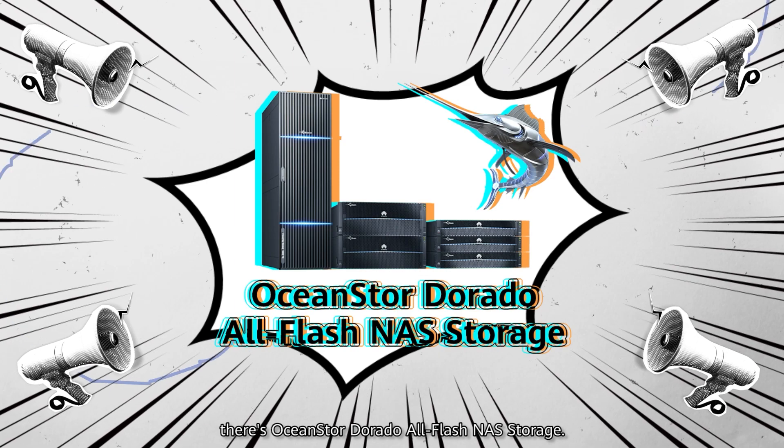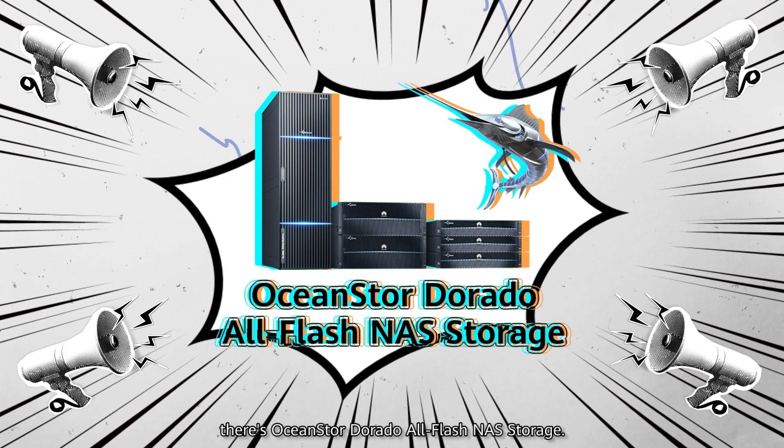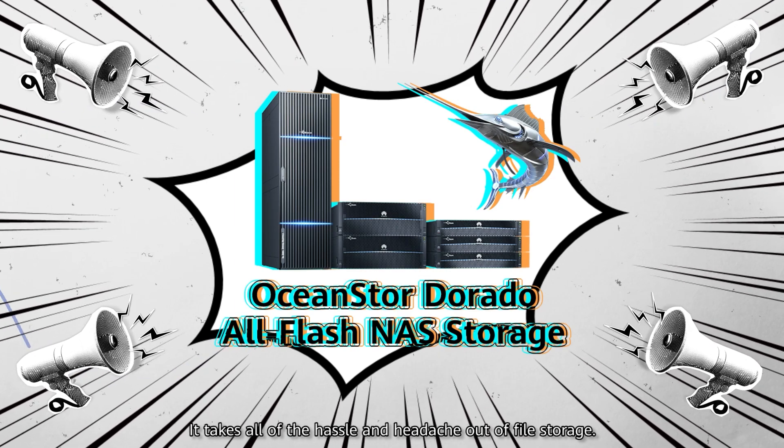Fortunately, there's OceanStore Dorado All-Flash NAS Storage. It takes all of the hassle and headache out of file storage.